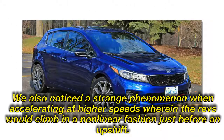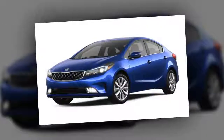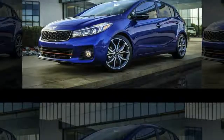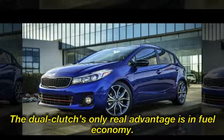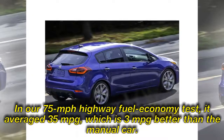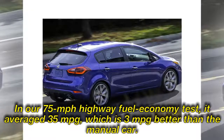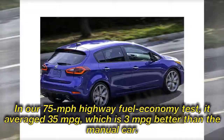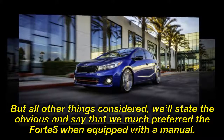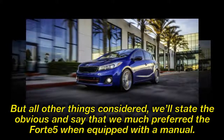We also noticed a strange phenomenon when accelerating at higher speeds, wherein the revs would climb in a non-linear fashion just before an upshift — almost as if the clutch were slipping. The dual-clutch's only real advantage is in fuel economy: in our 75-mph highway fuel economy test, it averaged 35 miles per gallon, which is 3 mpg better than the manual car. But all other things considered, we much preferred the Forte5 when equipped with a manual.